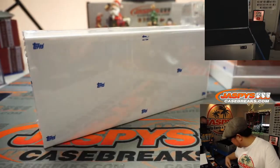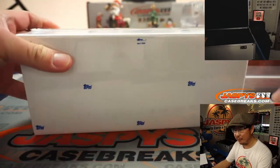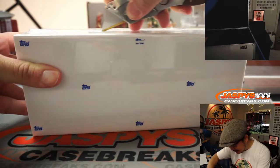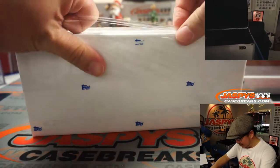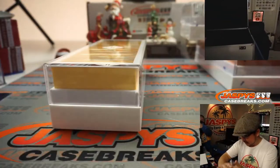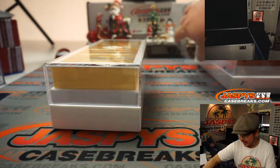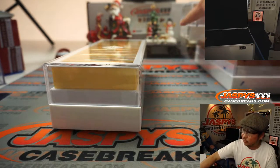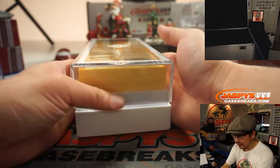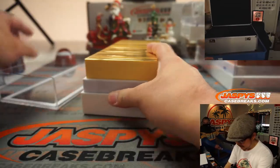So now let's pop these open. Yes, all spots taken. We never do a break before all spots are taken here at jazbeescasebreaks.com. Unfortunately, this is the only case we have. Remember, we randomly ended up with like four that one time. So this is the base set right here — the non-auto base set. Both of these will be shipped sealed. Good luck, everybody.